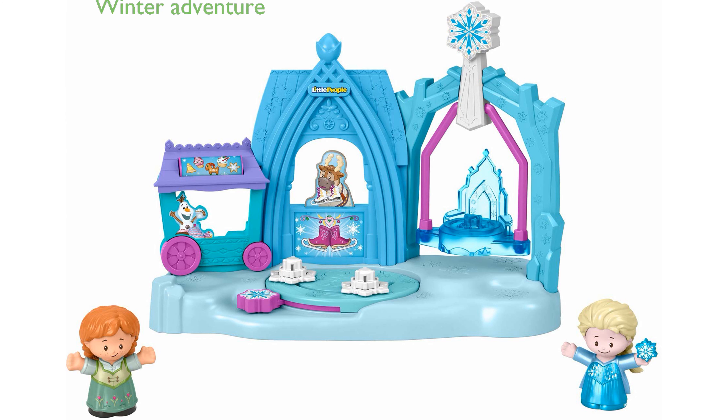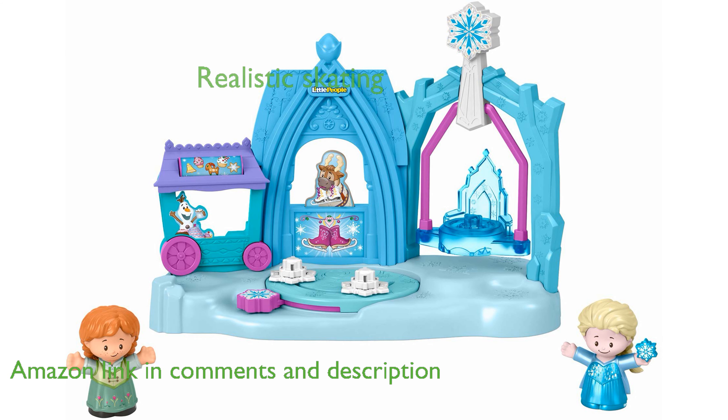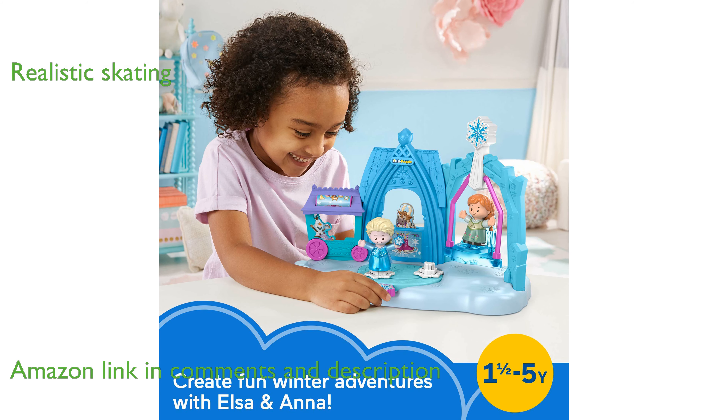The Disney Frozen Arendelle playset FPX38 offers toddlers a winter wonderland adventure with beloved characters Anna and Elsa. Children can enjoy realistic ice skating motion by sliding the lever to send the figures gliding and twirling around the playset.